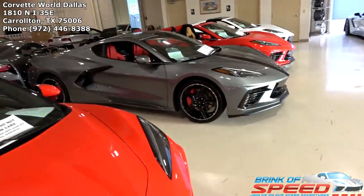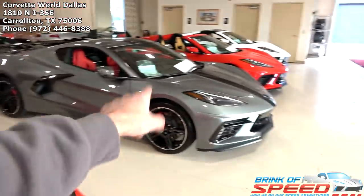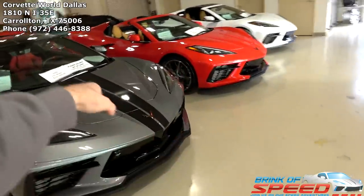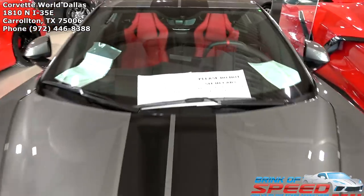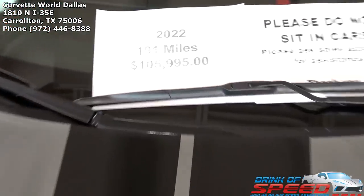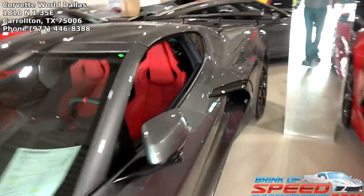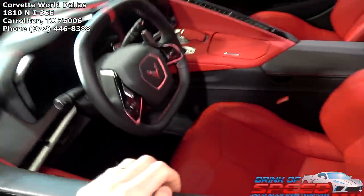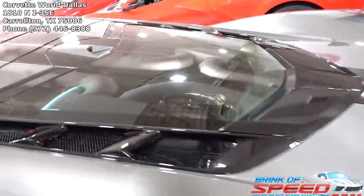Next we have a beautiful hypersonic gray Z51 with the high wing, carbon flash wheels, and carbon flash racing stripes down the middle. It's a gorgeous 2022 with 191 miles for 106K — a 2LT with red interior and the engine appearance package.